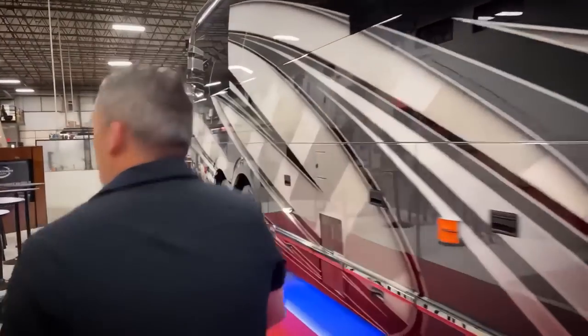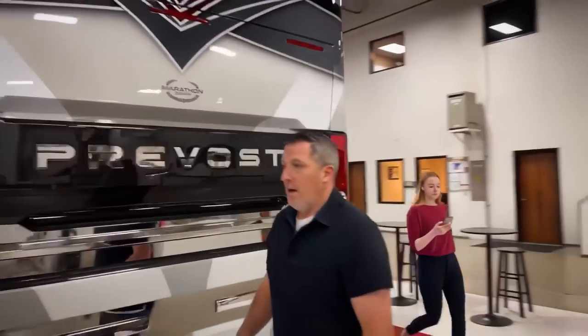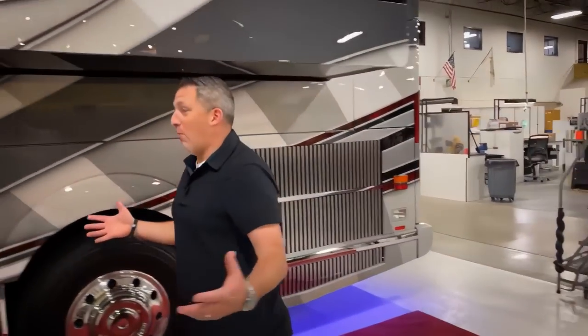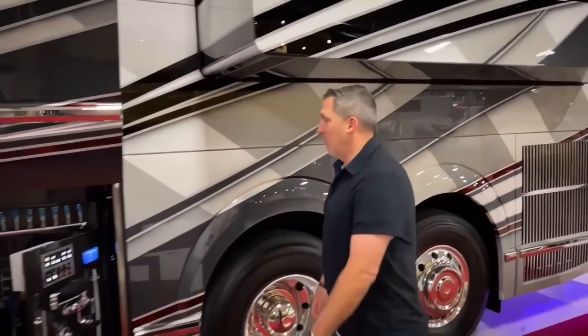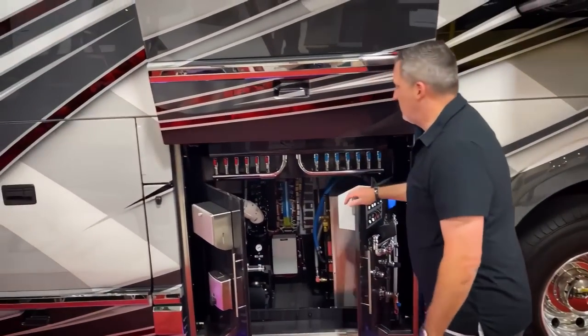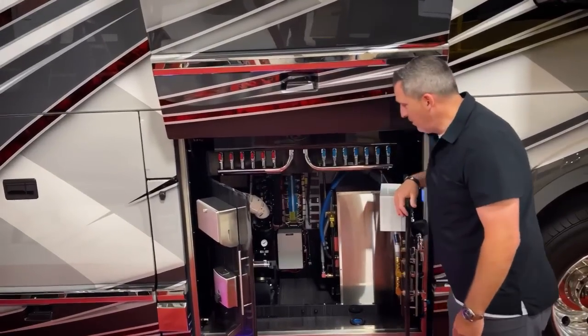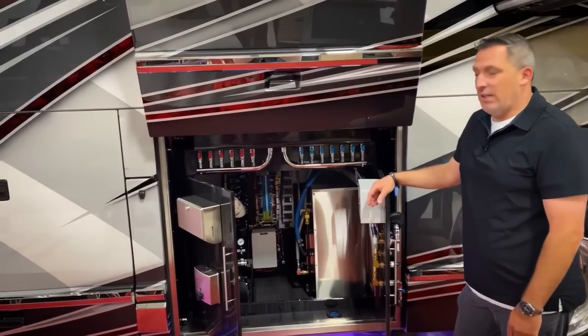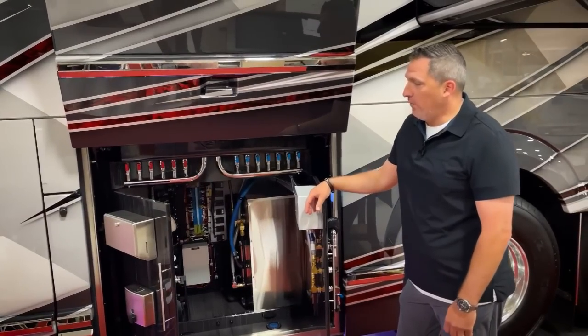We're going to go inside, but first I want to show the plumbing bay. Let's go around and show the plumbing bay. One of the things when we talk about why you would choose Marathon — fit and finish. Take a look inside here. Isn't that absolutely beautiful? From something you don't see — the inner workings of the plumbing bay — it's just really finished well.